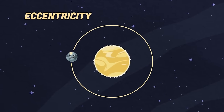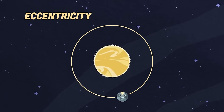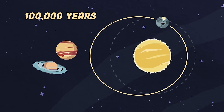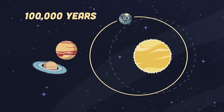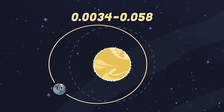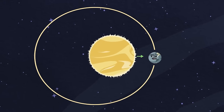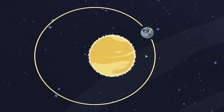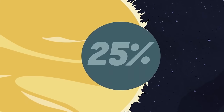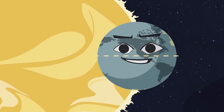The first cycle is called eccentricity, which has to do with the shape of Earth's orbit over time. Every 100,000 years, the Earth's orbital path changes due to the pull of gravity from Jupiter and Saturn. Earth's orbit varies between 0.034, almost a perfect circle, to 0.058, which is slightly elliptical. The Earth's closest approach to the Sun is called perihelion, and its farthest distance is called aphelion.